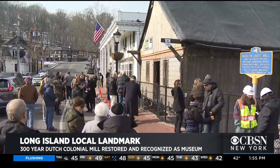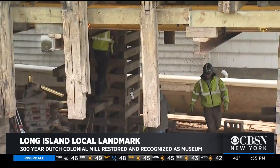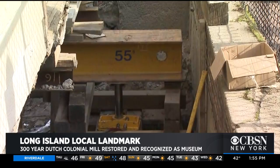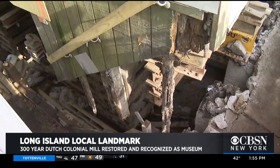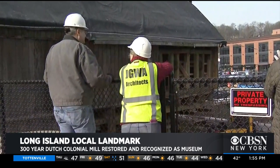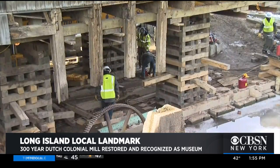The grist mill, once a water-powered flour mill in the heart of quaint Roslyn Village, was built in 1715 and is one of the few remaining Dutch colonial frame buildings left in the United States. The community came out in droves to witness the 300-year-old mill being slowly raised to street level, carefully lifted inch by inch by hydraulic jacks so a new watertight foundation can be poured.